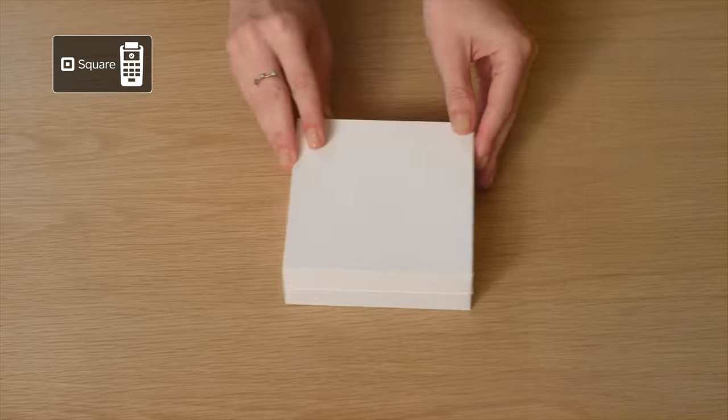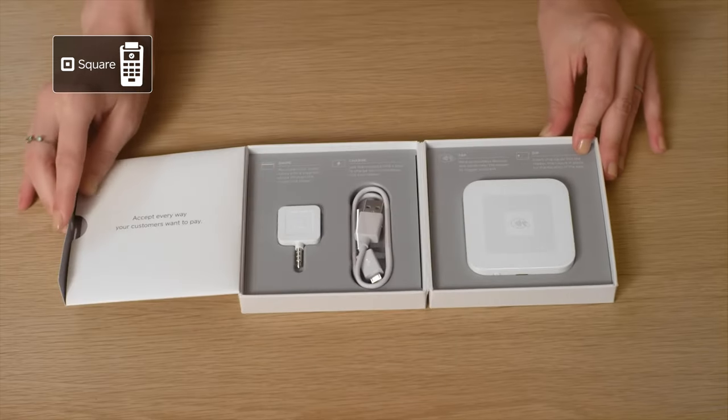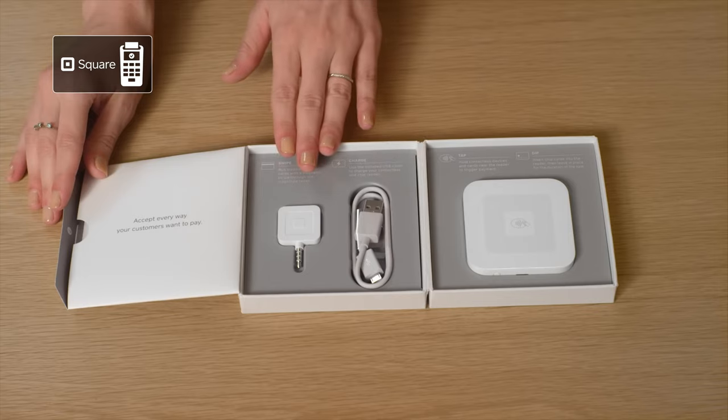First up on our list of top picks is Square. The best thing about Square is that it's risk-free to try out and it works as a backup in case your primary POS goes down. Even if you never use it, there's no cost to you and you won't be out of any money because the credit card reader itself is free. Regardless of what type of small business you own, it's helpful to always have a Square reader in your back pocket.